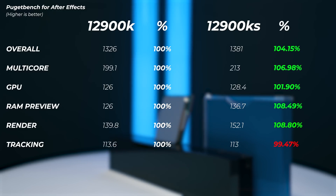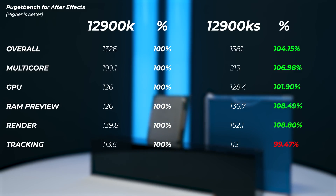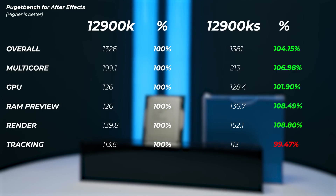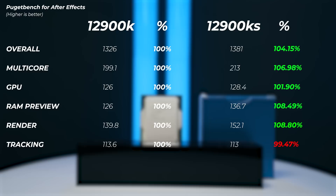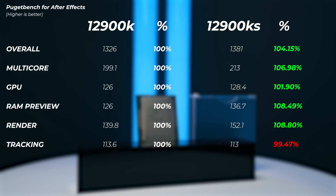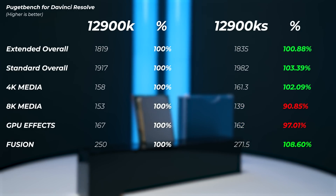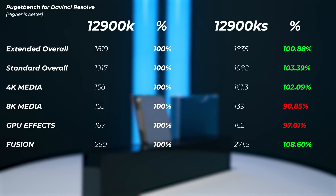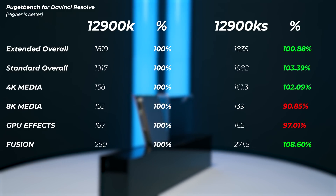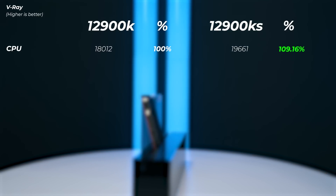In After Effects, the overall score is 4.1% faster on the 12900KS, but the multi-core RAM preview and render scores show much bigger gains — about 7% in multi-core, 8.5% in RAM preview, and 8.8% in the render benchmark, which is probably the largest gap I've seen between these two CPUs. In DaVinci Resolve, the extended overall score is 0.88% faster, but the standard overall score is 3.4% faster. In V-Ray, the 12900KS is 9.2% faster.